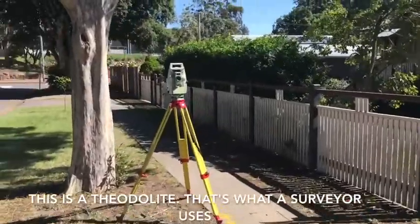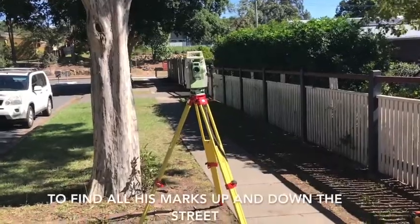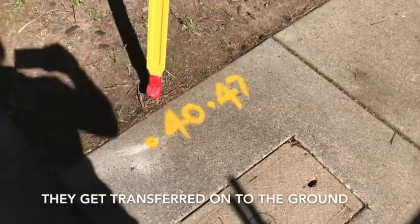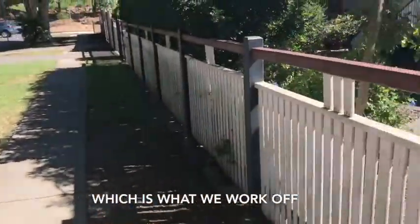I'll just give you a quick look — this is a theodolite. That's what the surveyor uses to find all these marks up and down the street, and then you can see they get transferred onto the ground, which is what we work off to set the property out.